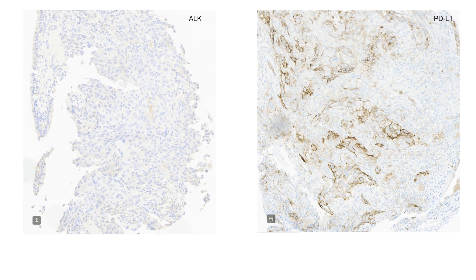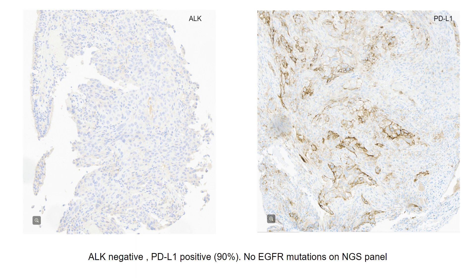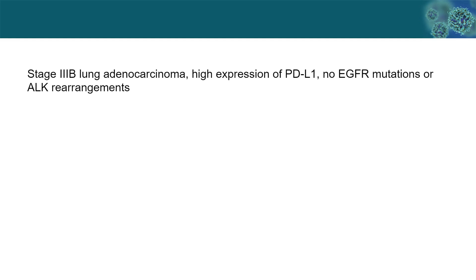We performed the ALK immunostain and the tumor is negative for ALK rearrangement. PD-L1 expression showed a TPS score of 90%, and there is no EGFR mutation on the NGS panel. In summary, this patient has a clinical stage 3B lung adenocarcinoma with high PD-L1 expression and no EGFR mutation or ALK rearrangement.